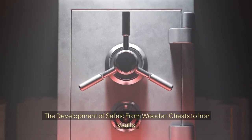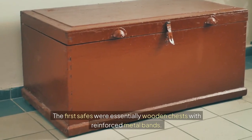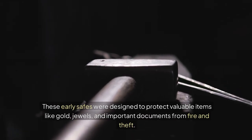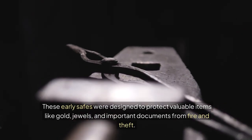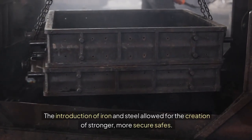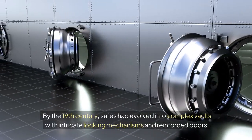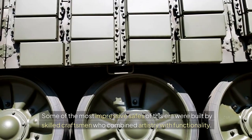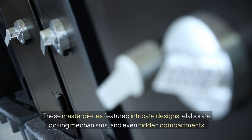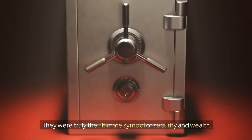The development of safes, from wooden chests to iron vaults. As the need for security grew, so did the development of safes. The first safes were essentially wooden chests with reinforced metal bands, designed to protect valuable items like gold, jewels, and important documents from fire and theft. As the centuries passed, safes became more sophisticated. The introduction of iron and steel allowed for the creation of stronger, more secure safes. By the 19th century, safes had evolved into complex vaults with intricate locking mechanisms and reinforced doors. Some of the most impressive safes featured intricate designs, elaborate locking mechanisms, and even hidden compartments — truly the ultimate symbol of security and wealth.